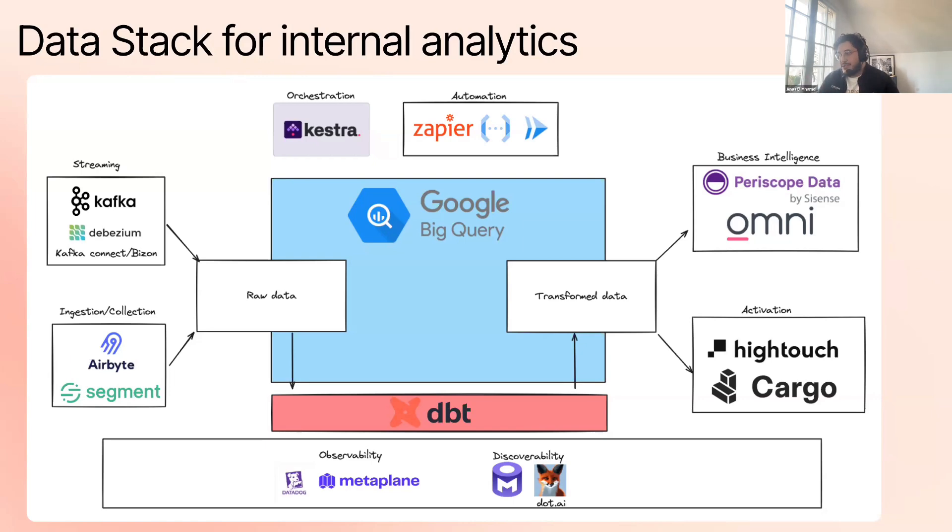Teams also still use Zapier because it's a cool no-code tool — you can get going very fast — and Cloud Functions and Cloud Run, which we provide infrastructure for but sub-teams own their automation directly. Everything is transformed through DBT. Our observability tools are currently Datadog and MetaPlane: Datadog because we deploy Python apps, and MetaPlane because it was there first. We discovered Open Metadata right after and used it initially as a proxy for Caster, which we churned out from. For discoverability, we used dot.ai, a SQL agent that helps you figure out where your data is.